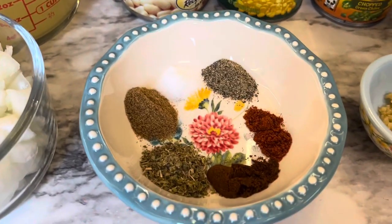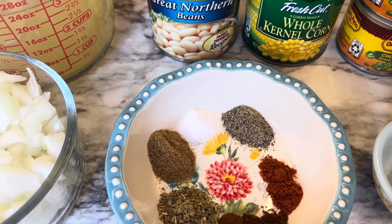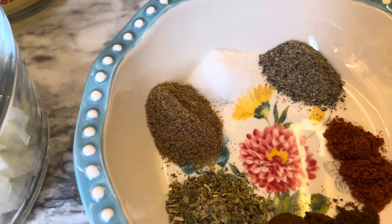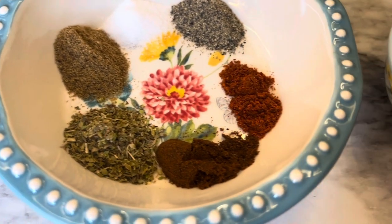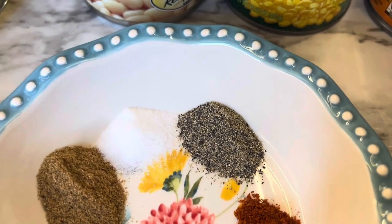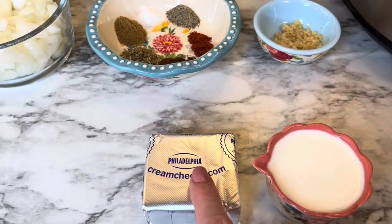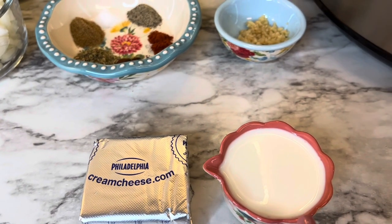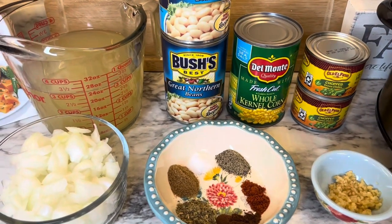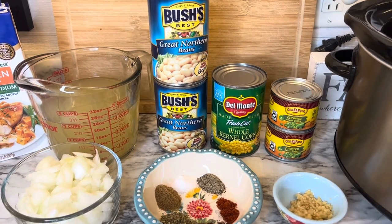For the seasoning: the recipe called for one teaspoon of salt, but I'm using just a fourth of a teaspoon and will add more at the end if needed, since we try to cut back on sodium. You will also need one teaspoon of cumin, three-fourths of a teaspoon of oregano, half a teaspoon of chili powder, a fourth teaspoon of cayenne pepper, and half a teaspoon of black pepper. This is everything you add to the crockpot to cook. At the end you will add four ounces of cream cheese and a fourth of a cup of half and half — keep those in the refrigerator until you're ready to use them, and take the cream cheese out right before adding it so it has time to soften.